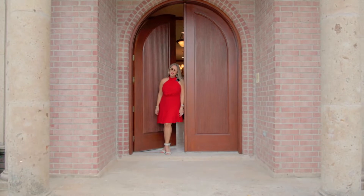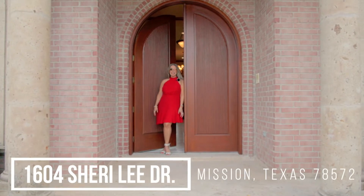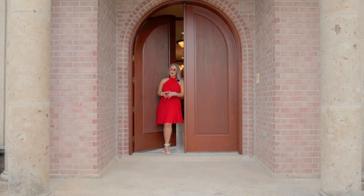Hello everyone, welcome to our new listing, 1604 Sherry Lee Drive, Mission, Texas, located in the exclusive subdivision Crown Point — between Griffin Parkway and Business 83 on Stewart Road, zoned to Sharyland ISD.